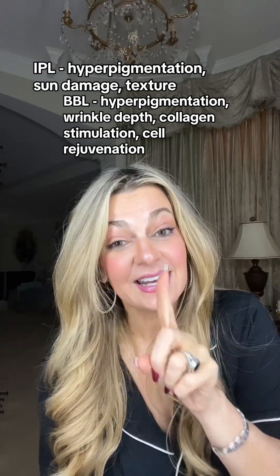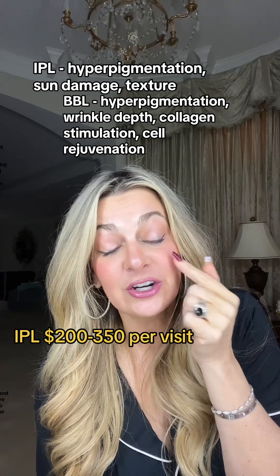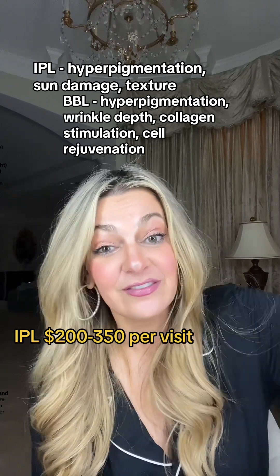IPL — intense pulse light. It has one wavelength. It stays at the surface of your skin and it's good for hyperpigmentation and sun damage. What it does is it goes in there, zaps those spots, and gets those spots to turn dark brown and flake off. It's called photorejuvenation — very little downtime and it is a very non-invasive procedure.